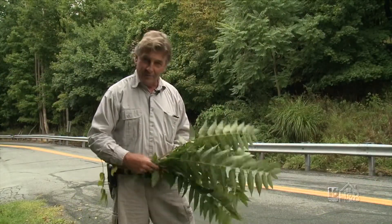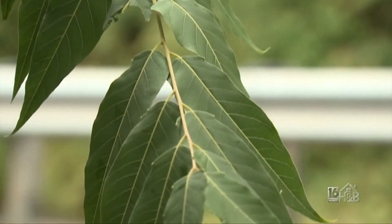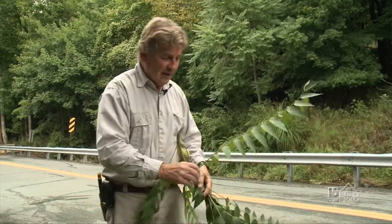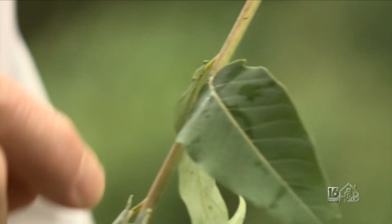So how do you recognize it? Tree of Heaven has a compound leaf — lots of little leaflets along the actual leaf, forming a whole branch with lots of compound leaves. And what makes the Tree of Heaven different is right at the end there's a little notch right at the base where the petiole is.